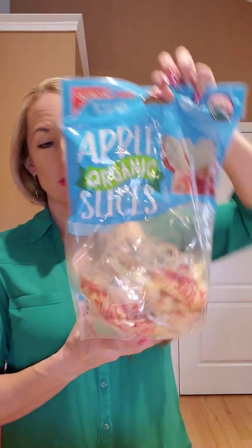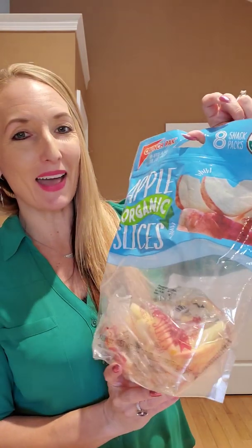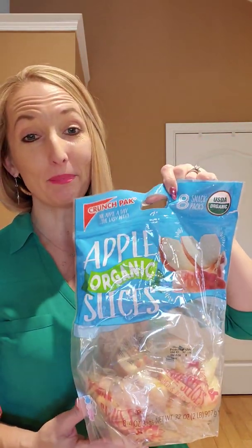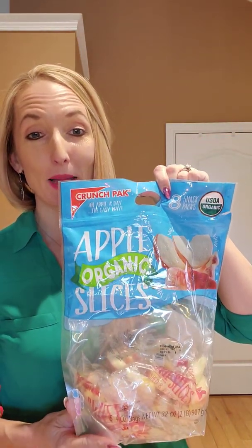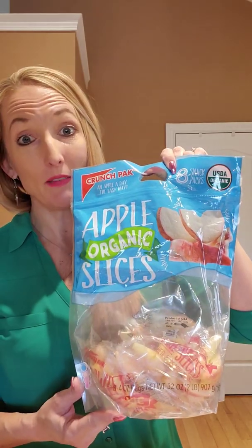Next thing: organic apples. You can see my child has been killing the bag — it's a full bag. You do pay for the convenience of being pre-packaged, but when I'm not cutting apples, or if my child's hungry she can self-serve. It's worth paying a couple dollars extra for organic and packaged.